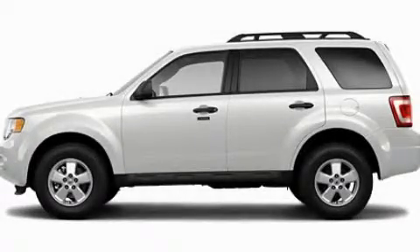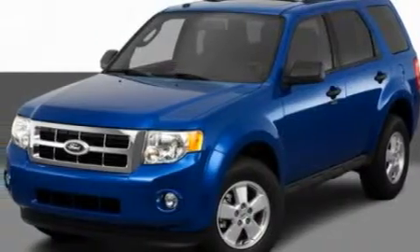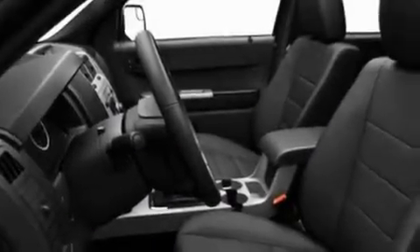This is a 2012 Ford Escape, a great blend of utility, comfort, and style. It has a 2.5-liter four-cylinder engine and an automatic transmission.